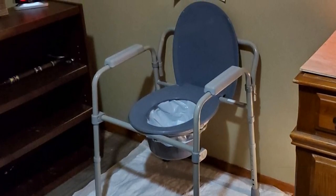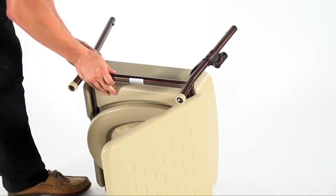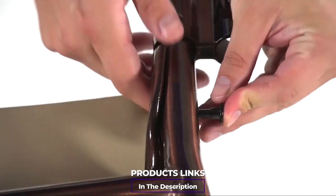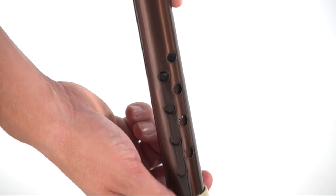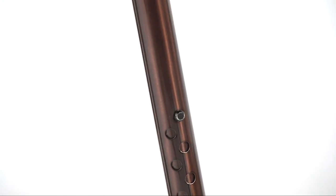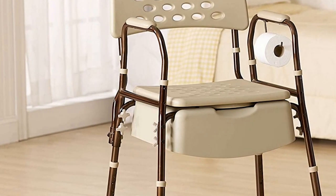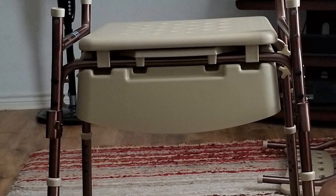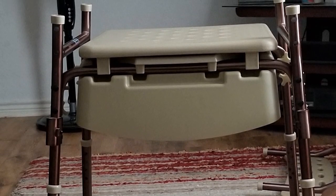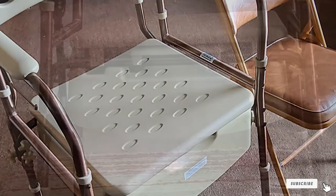Next at number four, we have the Medline Elements Bedside Commode. Need a bedside commode that doesn't announce itself as one to everyone who enters your home? This version by Medline Elements can easily pass as a regular chair thanks to its seat design. It contains a removable commode bucket situated within a plastic frame that looks like a normal chair seat, with a flat lid that fully covers it. Made of bronze-colored steel and beige plastic, it can also serve as a supportive shower chair, accommodates up to 400 pounds, is height adjustable, and features antimicrobial technology to keep odors and bacteria at bay.